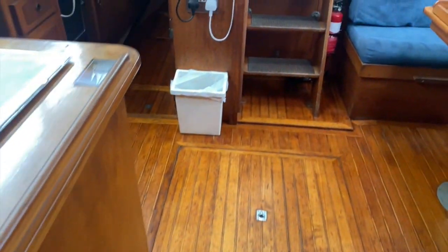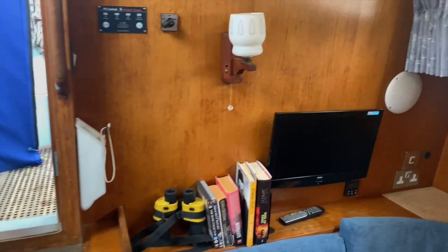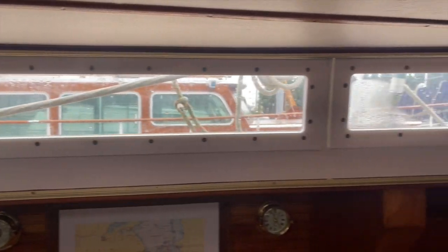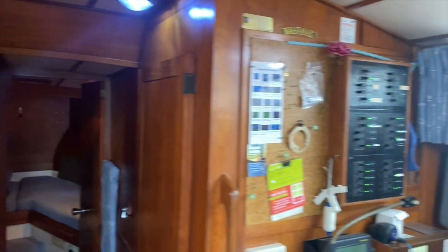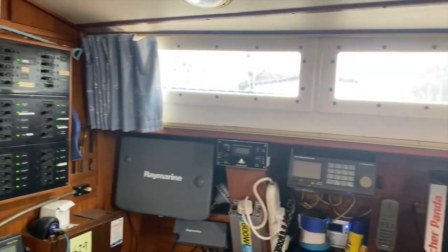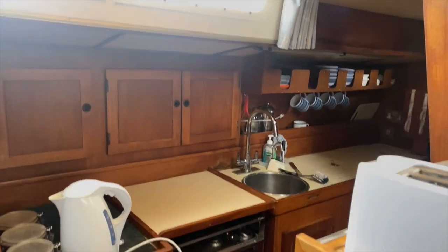I hope the video gives you a good idea of the layout of the boat, and the condition and feel as well. Any questions — there is a lot of information on the website about this boat, but please feel free to give us a call and we can go from there. Many thanks for watching. This is James from Birds and Waters Boat Sales.